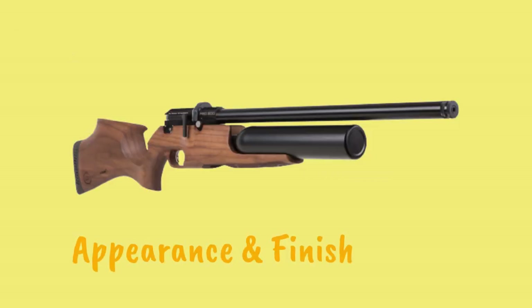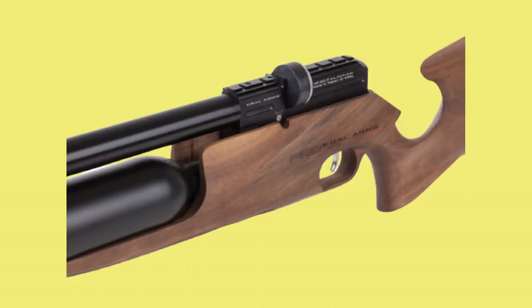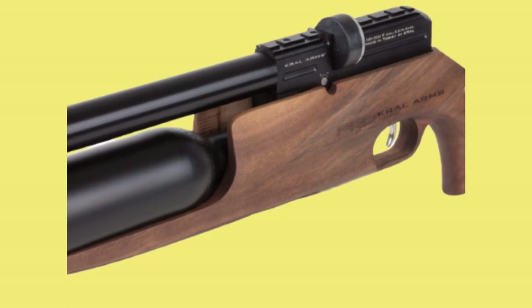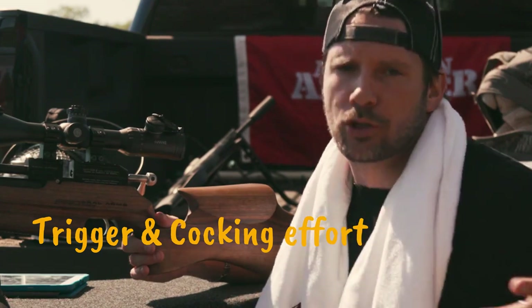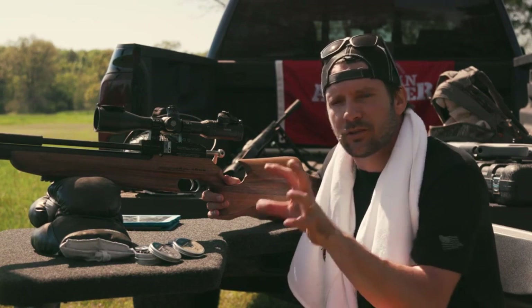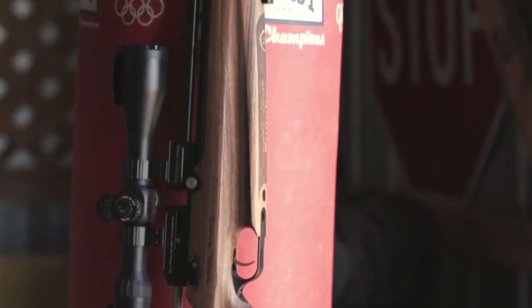Appearance and finish: The looks of the Kral Puncher Jumbo are amazing. It sports a wood stock that's elegant and pleasant to the sight, although its surface is rough to the touch. If you are a handyman, you'd need to do some refinishing work to smooth out the roughness. The metal finish offers moderate looks. Trigger and cocking effort: Generally, you experience a fairly heavy trigger pull with an average pull weight of about 3 pounds and 8 ounces, so you'll need to brace for that.